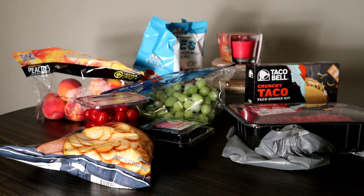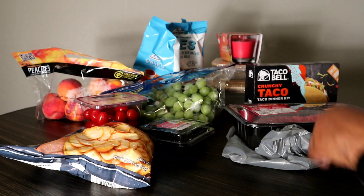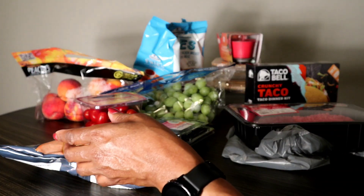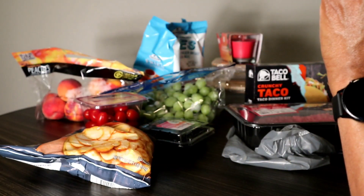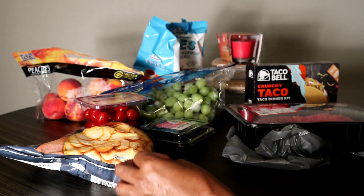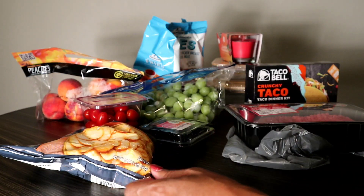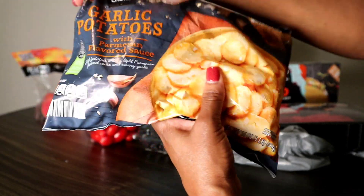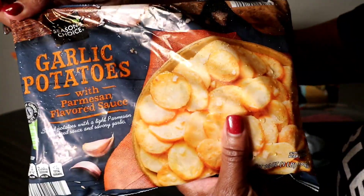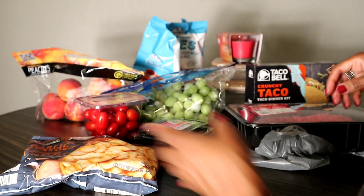The first thing I picked up from Aldi is these garlic potatoes. Let me see the price — $3.29. So it's a bag of garlic potatoes and I'm going to put this in the freezer.